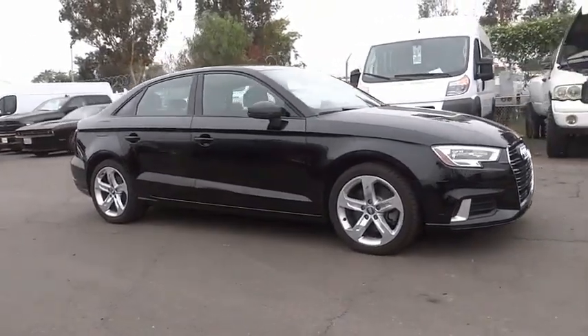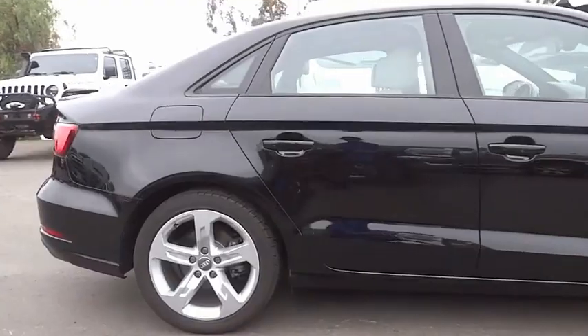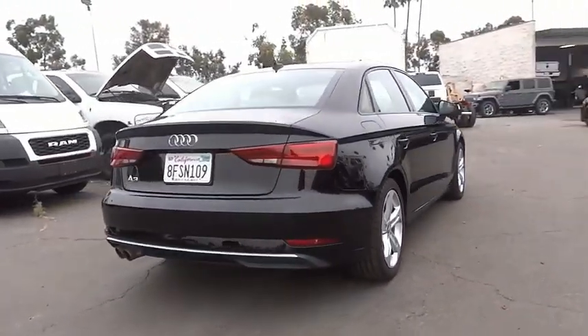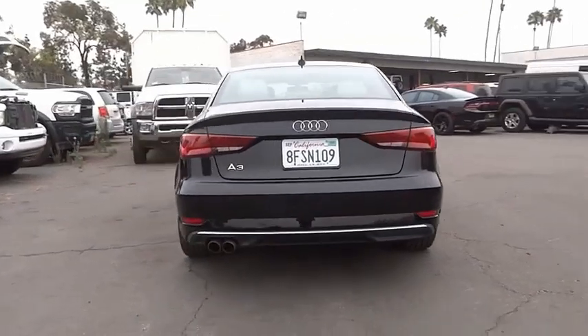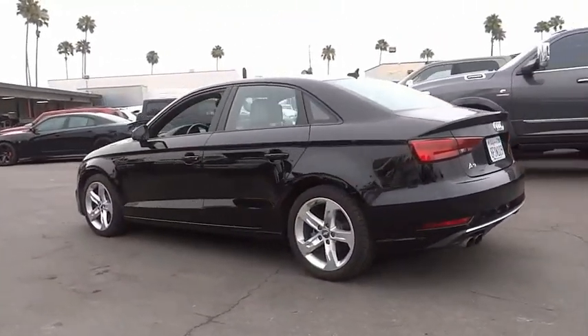Stop by and take a look at the 2018 A3. The Audi A3 is a lovely premium hatch that deserves attention. It works on almost every level and is priced below $30,000. This vehicle has less than 40,000 miles.